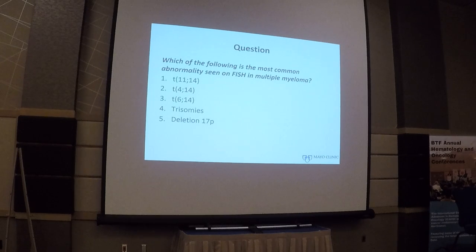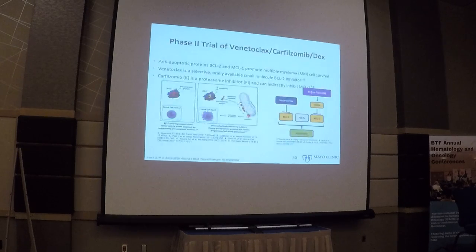Most of you are familiar with venetoclax and have already heard quite a bit of data with other lymphoid malignancies. It is a specific small molecule inhibitor of BCL2. In multiple myeloma, both BCL2 and MCL1 are important for cell survival, and particularly MCL1 is very important. So when you inhibit BCL2 with venetoclax, MCL1 often provides a survival mechanism for the typical myeloma cell.